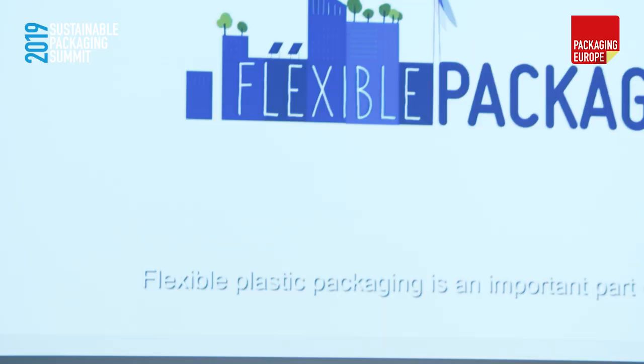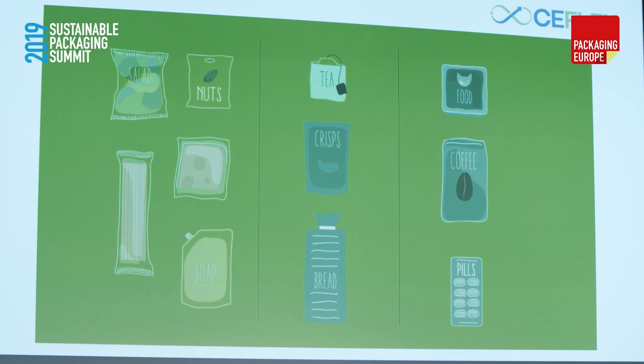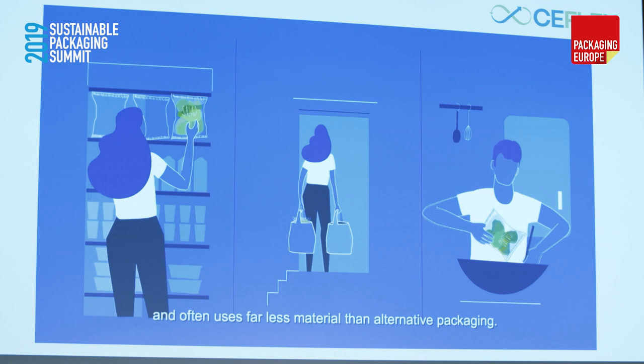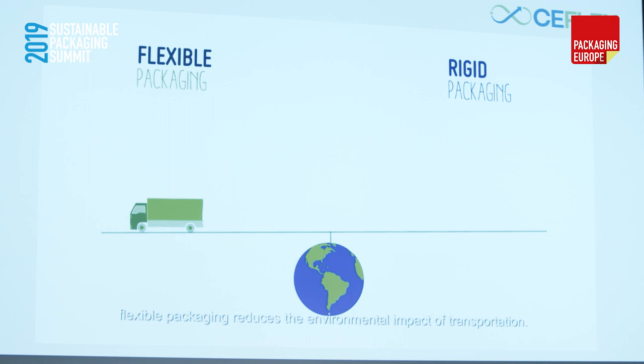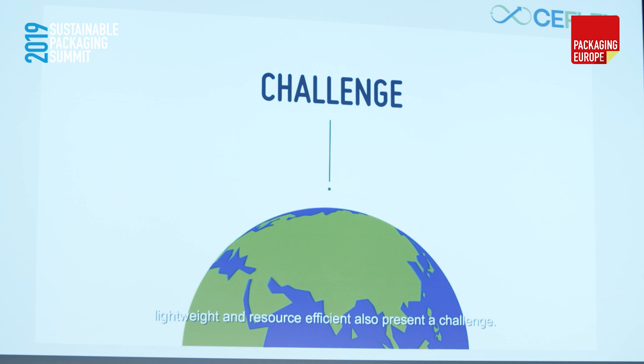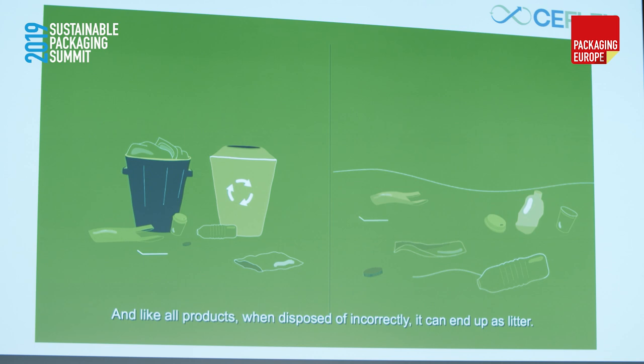Flexible packaging is an important part of our modern world. It protects food and other goods and is generally made of plastics, but can also include other materials such as paper or aluminium foil. This helps ensure products reach consumers safe and fresh, preserving nutrition, taste and quality. It reduces waste of the goods it protects and often uses far less material than alternative packaging. Being very light and thin, flexible packaging reduces the environmental impact of transportation. The qualities that make it so useful — lightweight and resource efficient — also present a challenge. The financial incentives for collection and recycling of post-consumer flexible packaging are currently less compelling compared to many heavier packaging alternatives. And like all products, when disposed incorrectly, it can end up as litter.